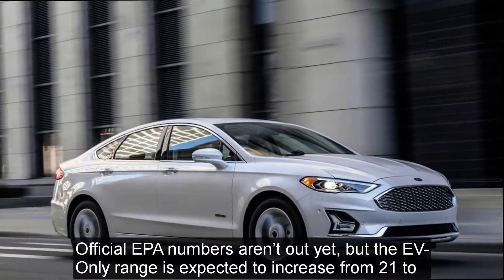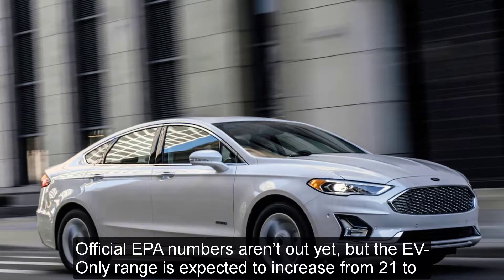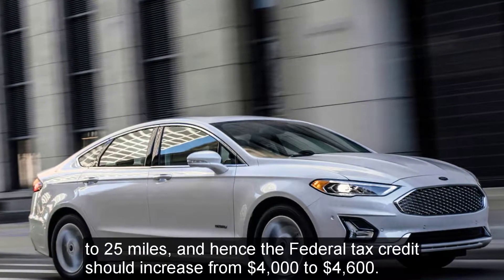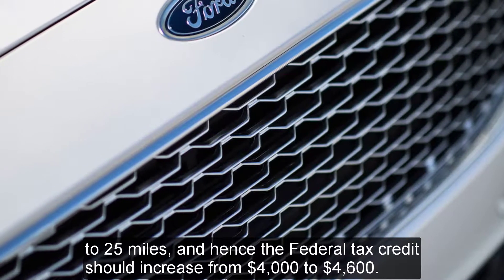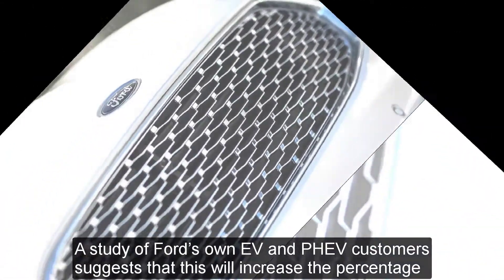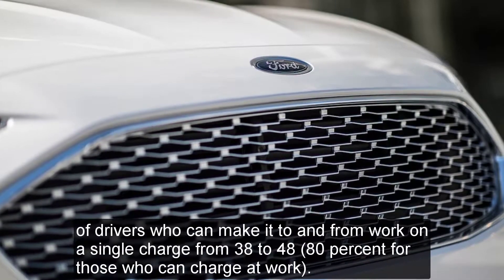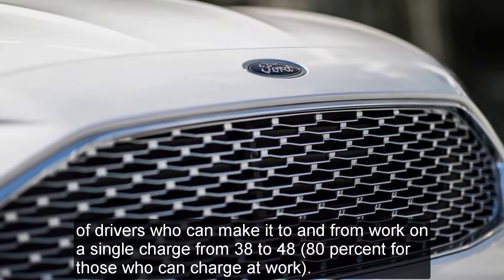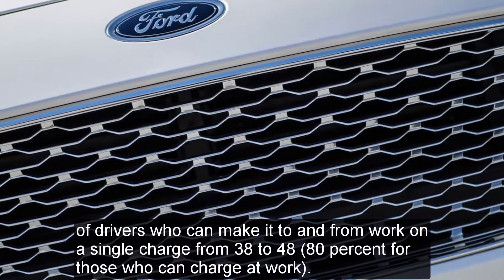Official EPA numbers aren't out yet, but EV-only range is expected to increase from 21 to 25 miles, and hence the federal tax credit should increase from $4,000 to $4,600. A study of Ford's own EV and PHEV customers suggests this will increase the percentage of drivers who can make it to and from work on a single charge from 38 to 48 percent, and up to 80 percent for those who can charge at work.